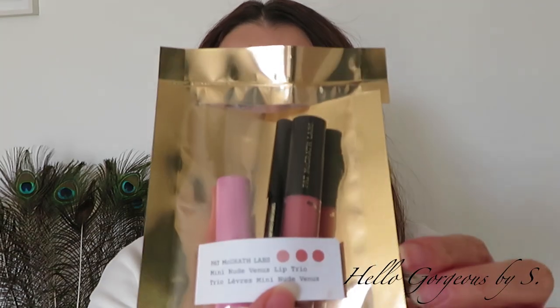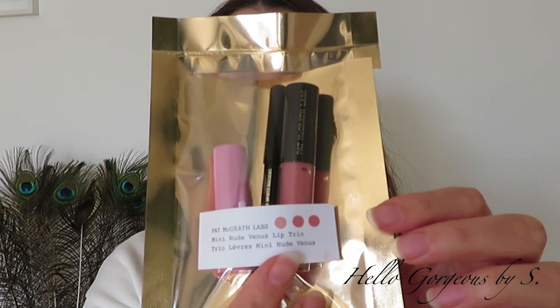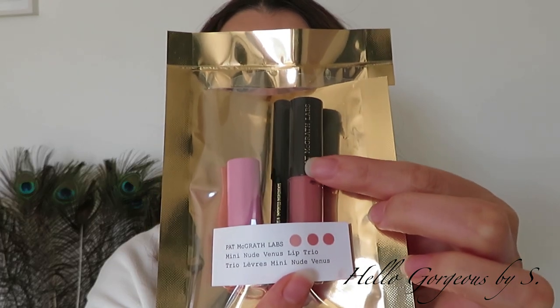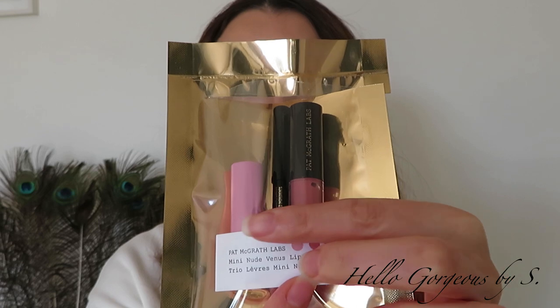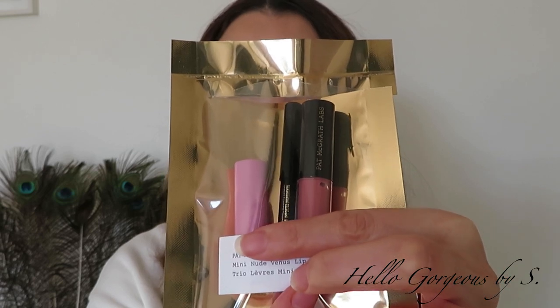Hello, beautiful people, and welcome to my YouTube channel! In today's video, as you already saw from the intro, we will test the Mini Nude Venus Lip Trio from Pat McGrath. This set contains a mini lip gloss, a mini lip pencil, and a mini lipstick. Now let's take a closer look at each product from the set.